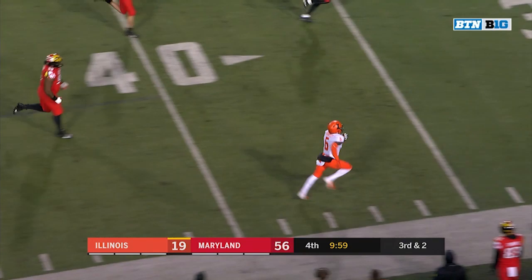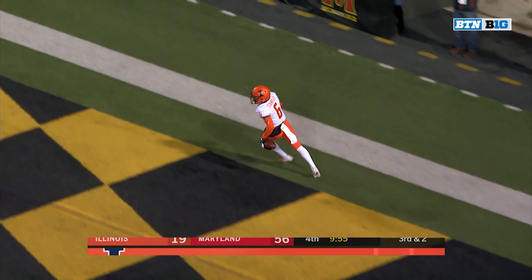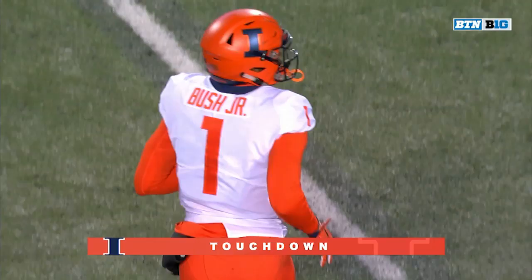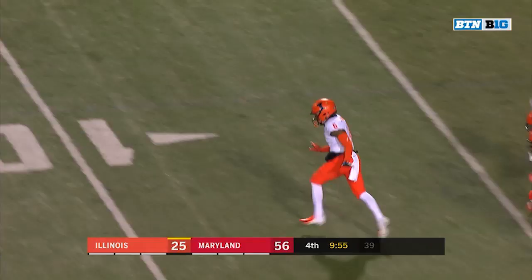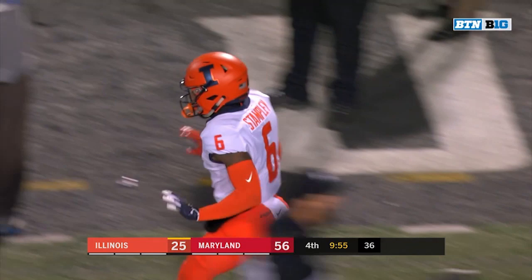At the last second he's able to complete it to Stampley — and Stampley breaks free and stays in bounds. Touchdown, Dominic Stampley! What an effort by the sophomore from right there in Champaign, Illinois. 61 yards.